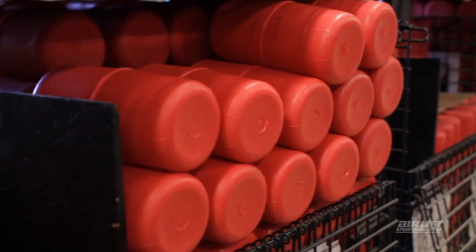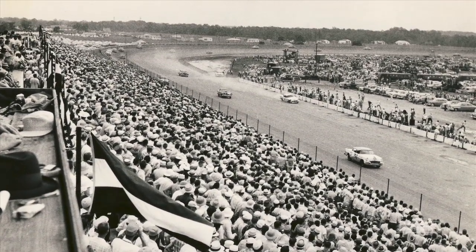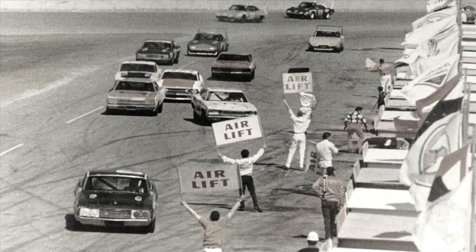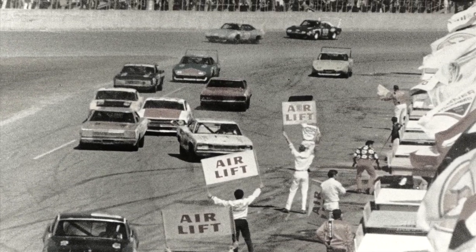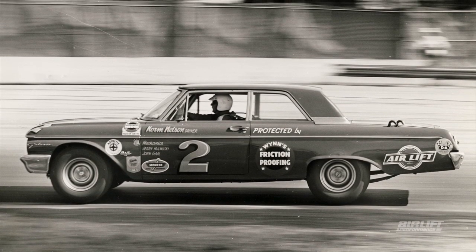Air Lift Company has been developing air suspension systems for the past 60 years. Our first product was patented in 1949. The early years of stock car racing proved Air Lift Air Spring's supreme versatility. Our products were widely used for more than 20 years by most stock car racing teams, and our cars were among the top competitors in the NASCAR Grand National Circuit.